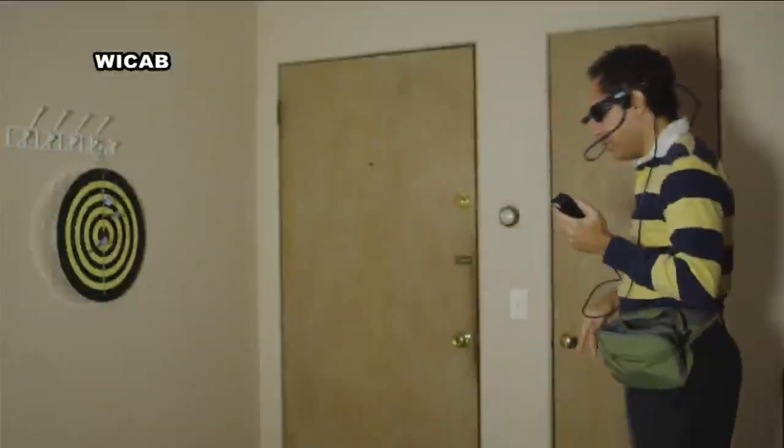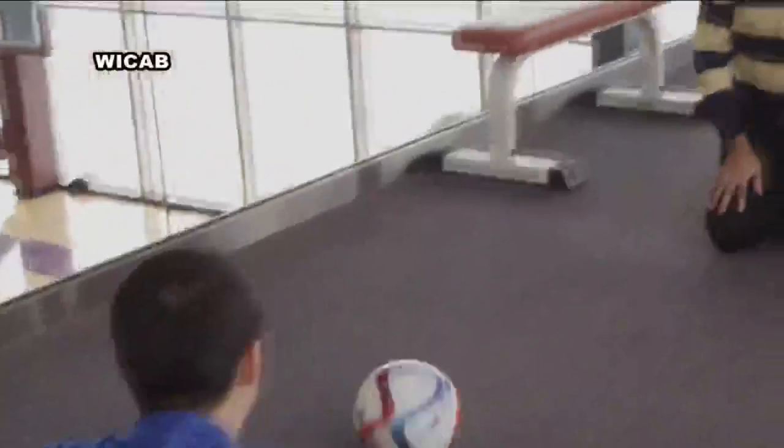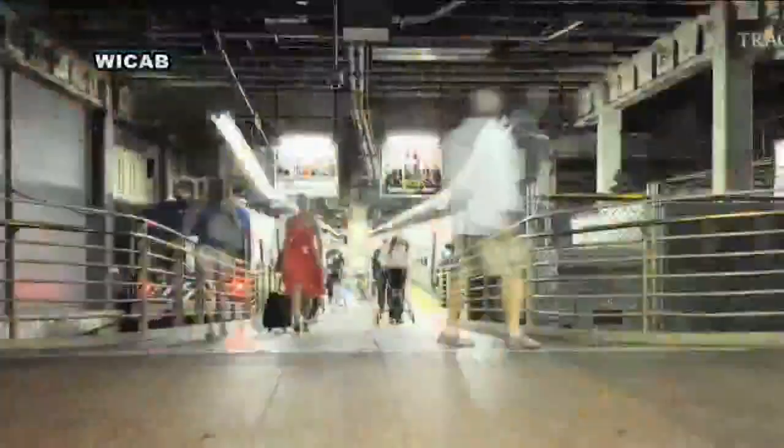In this video produced by WeCap, Kevin is throwing darts at a target, putting a golf ball. He's even able to stop a rolling ball. But the best part for Kevin is using this tool to get through daily life. You can see sidewalks, you can see crosswalk lines, which is great for really busy or wide streets.